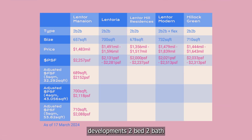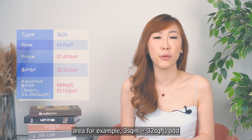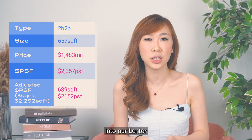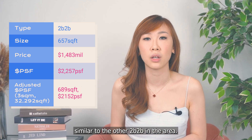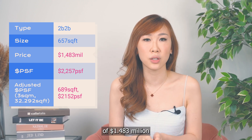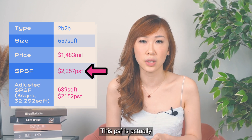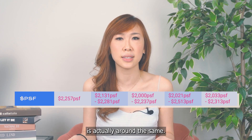I've compared all of Lentor's developments — 2-bedroom, 2-bathroom, smallest unit size. For Lentor Mansion, I selected the fourth floor unit transacted at $1.483 million with a PSF of $2,257 as a comparison to other units. If we include the aircon ledge in the floor area calculation — for example, 3 square meters equivalent to 32 square feet — and add this to Lentor Mansion's 657 square feet, we get 689 square feet, which is similar to other 2-bedroom, 2-bathroom units in the area. Using the purchase price of $1.483 million divided by 689 square feet, the PSF we get is $2,157. This PSF is actually within the range of what has been transacted for the other Lentor developments, and the livable space is around the same.